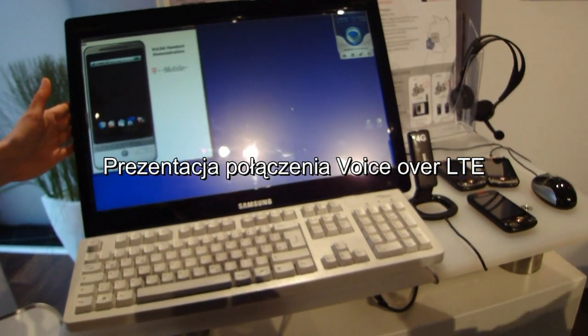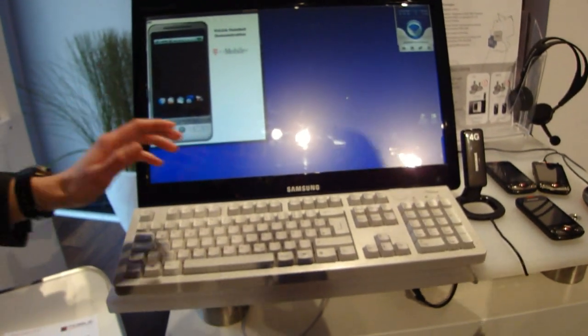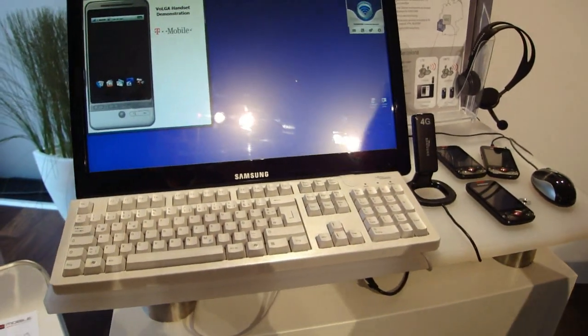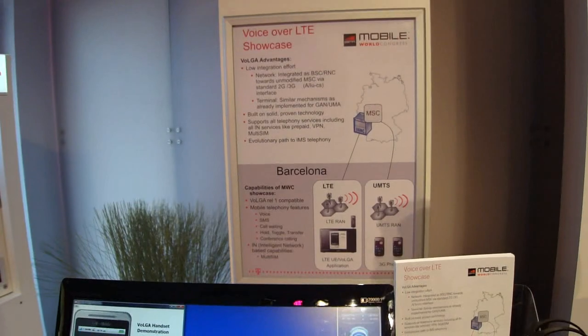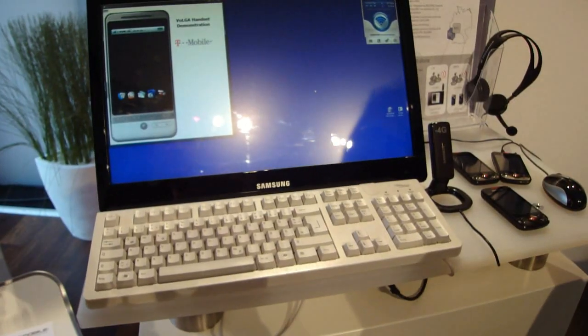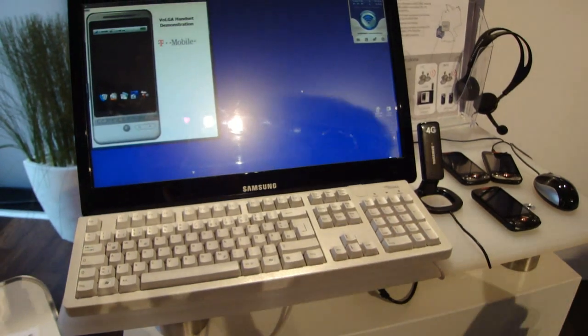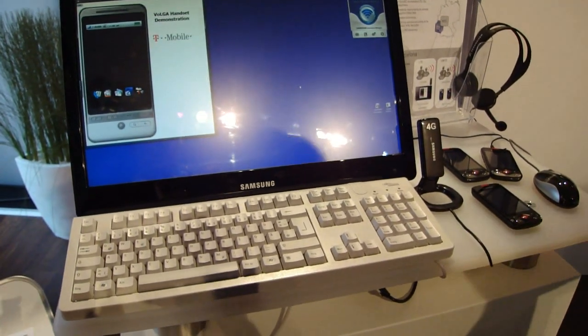We have one of these multi-SIM terminals. We have two parts in the Volga client, and one is in these 3G phones. If I initiate a voice call to this number, we can demonstrate that the Volga call setup times are actually improved compared to a 3G pattern.